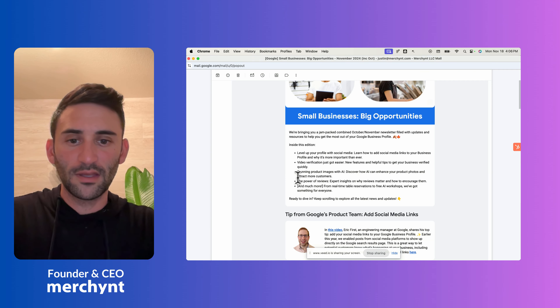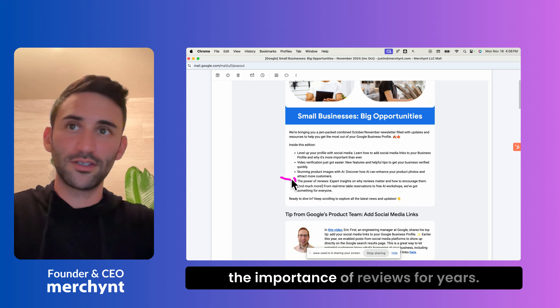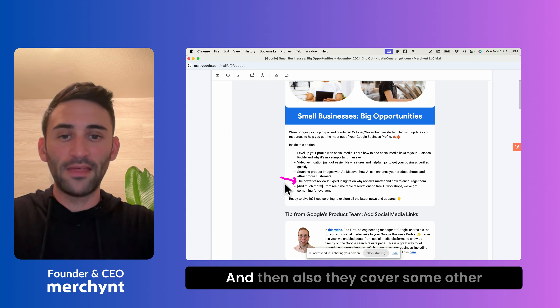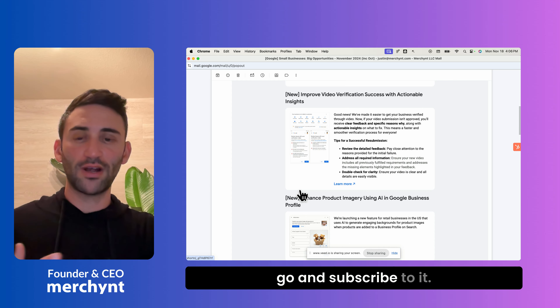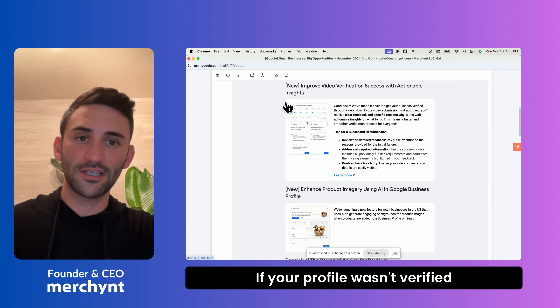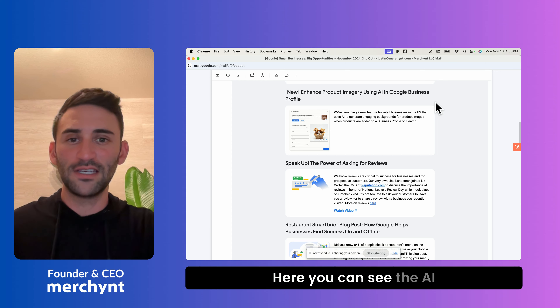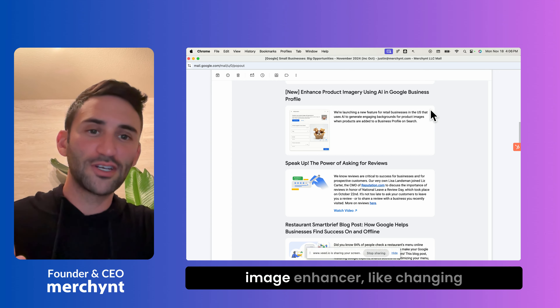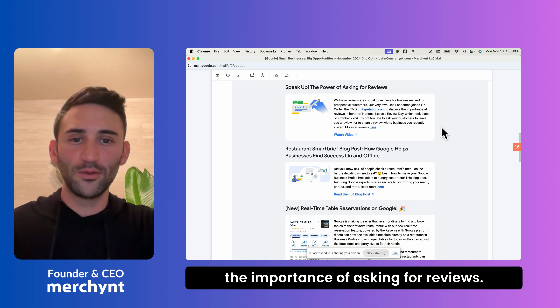Back to the email — they talked about the importance of reviews, which is nothing new; we've been talking about reviews for years. They also cover some other important information. If you don't get this email, you should definitely go subscribe to it. It breaks down actionable insights for fixing a profile that wasn't verified successfully, the AI image enhancer for changing product image backgrounds, and the importance of asking for reviews.